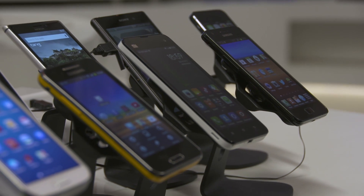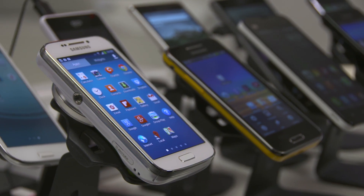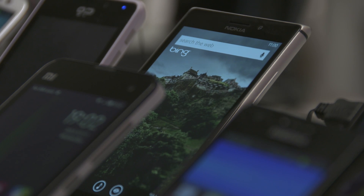Smartphones come in various shapes and sizes. The BBC is currently issuing many of its journalists with iPhones. While much of the following advice applies to those phones specifically, some of the principles apply to other phones too.